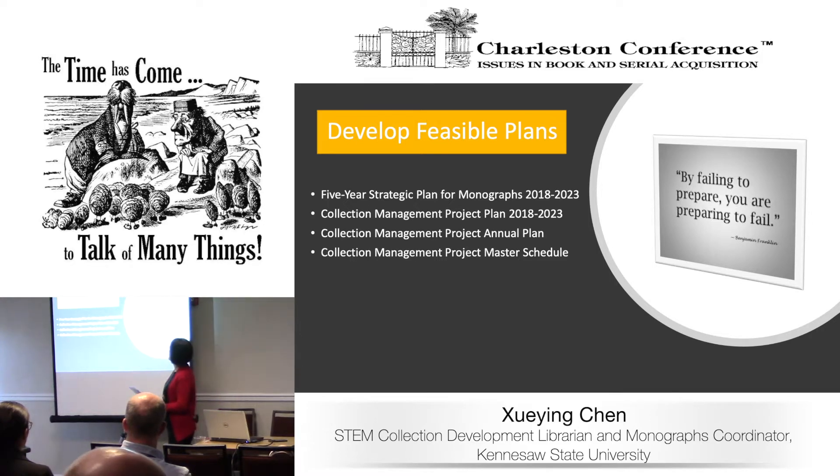These are the plans we developed. First, we created a five-year strategic plan that included this weeding project as one of the major goals. Then we made a plan for this specific project for the next five years, and developed annual plans with more detailed information as the project rolled on. We also made a master schedule to keep ourselves on track about what we needed to do at certain times of the year.